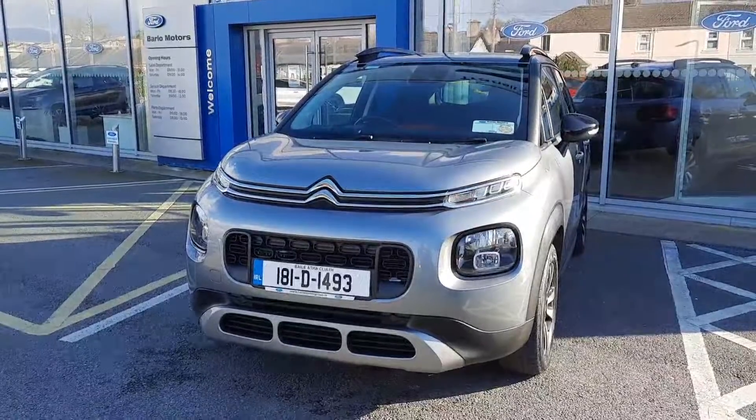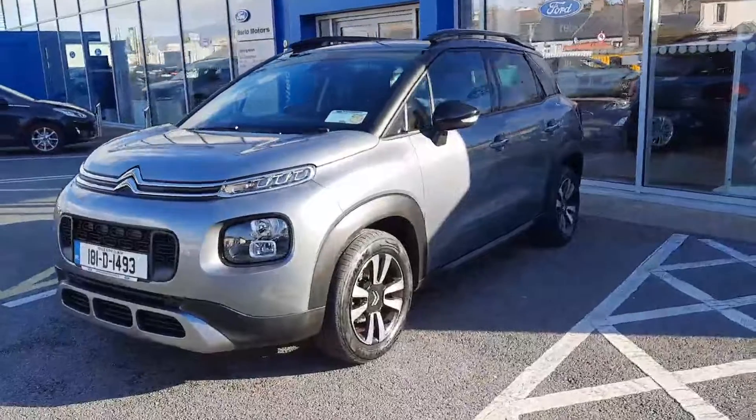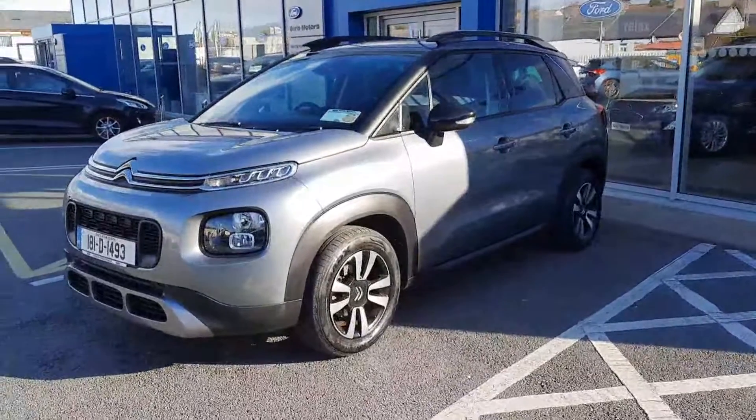Hi, welcome to Barlow Motor Group in Clonmel. Here we have a 2018 Citroen C3 Aircross 1.6 diesel.